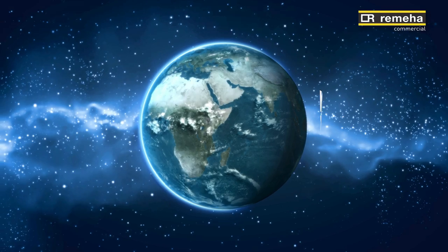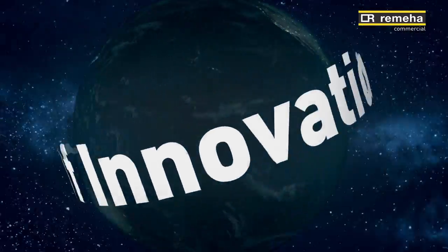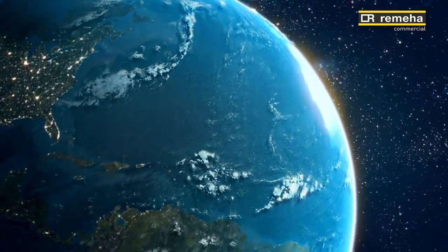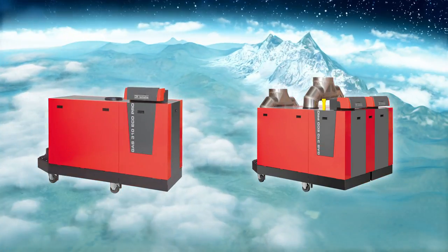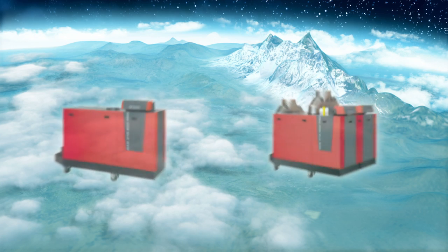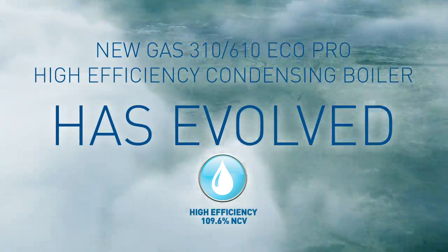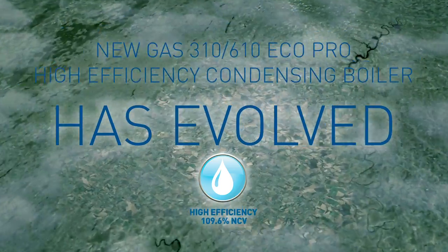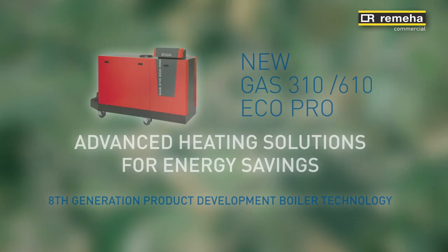Rumea has over 75 years of innovation in designing and manufacturing heating products. Rumea Commercial introduces our new 8th generation of condensing boiler design — the highly efficient, environmentally friendly Rumea GAS 310 610 ECHO PRO range. This new boiler has been designed for maximum versatility and energy efficiency to deliver high performance, reliable heating and significant energy savings.